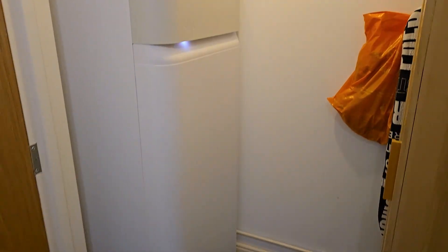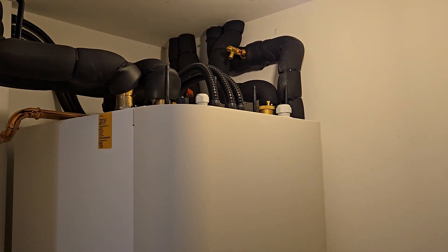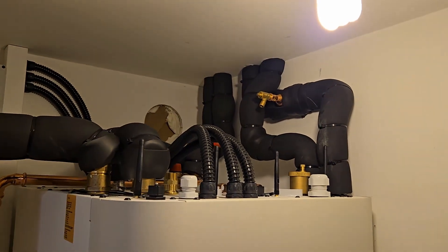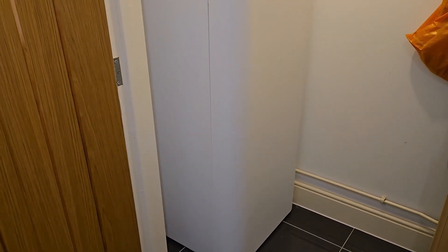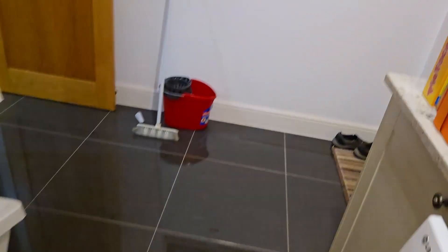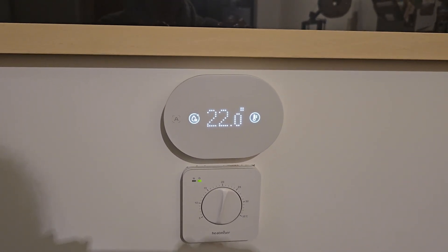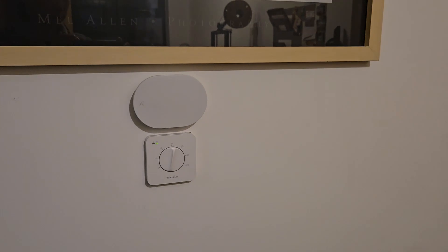It was lovely and toasty warm when the guys turned up on Friday morning to tidy up. Here we have the unit finally in place — it's been running all night and is all up to temperature. There are inlet pipes, outlet pipes, electrics, and overflow pipes all up there. The thermostat is over here on the wall, currently reading 22 degrees.